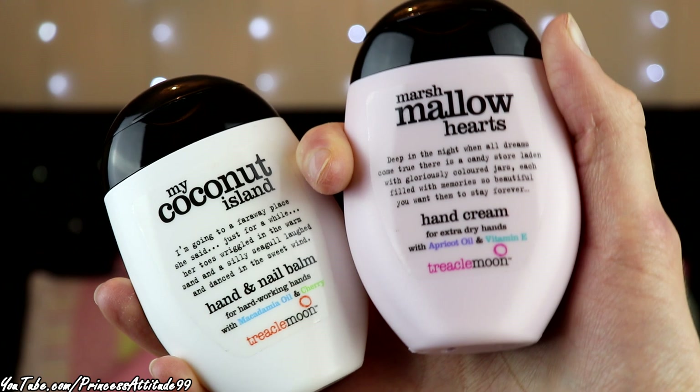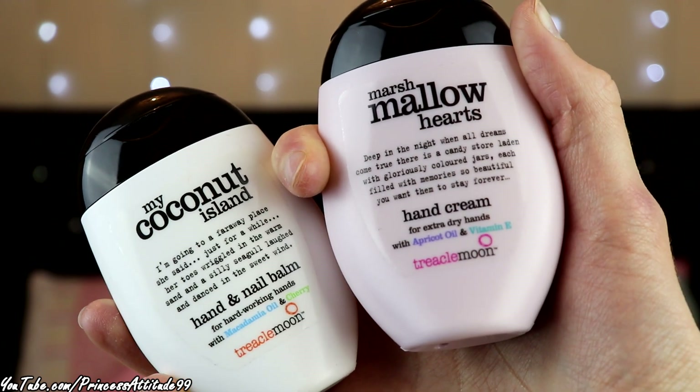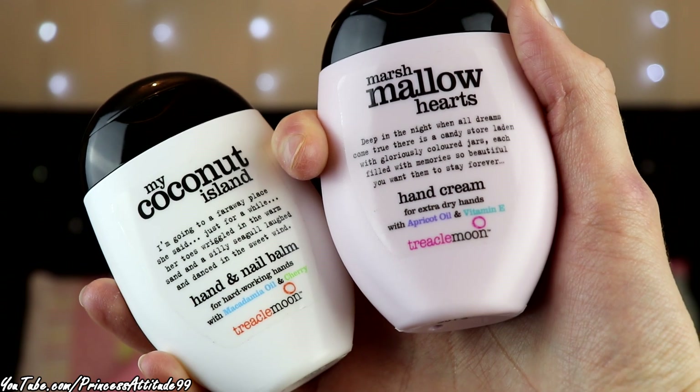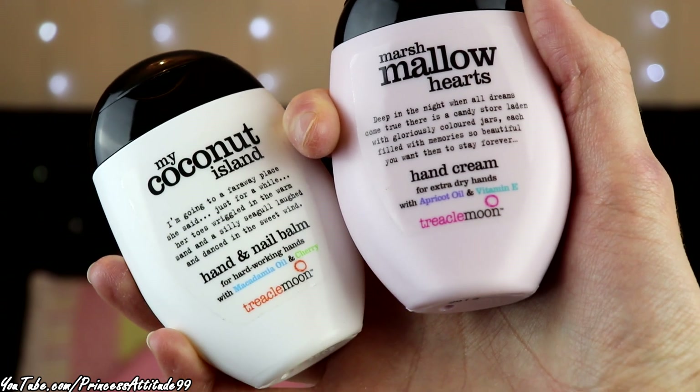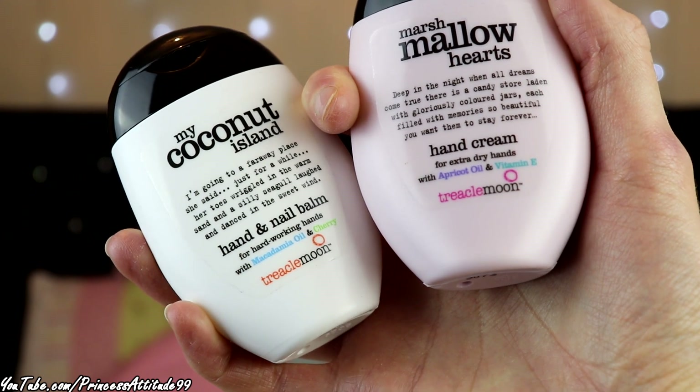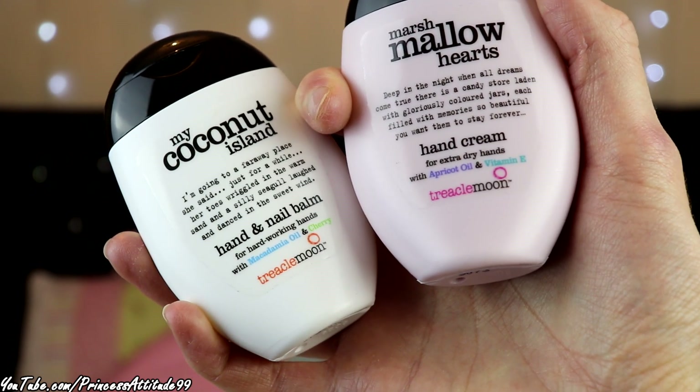I also picked up these hand creams — these are the only hand creams that work for my hands. I got one in Marshmallow Hearts and the other in Coconut Island, both hand and nail balms. I've never tried the Coconut one before so I'm really looking forward to it, but I absolutely love the Marshmallow one. I think these were like £1.25 each on sale.